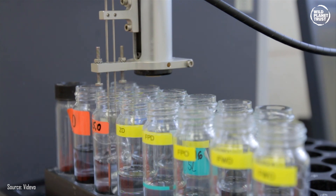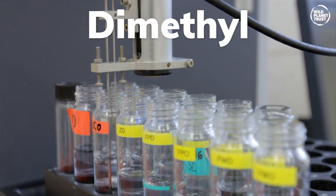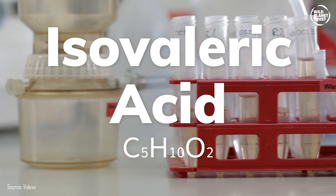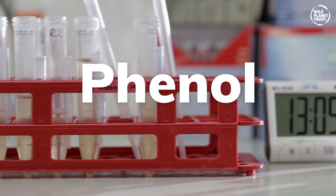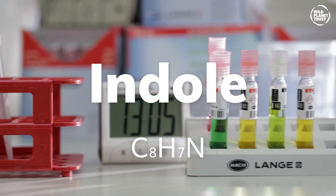The smell emitted from these massive flowers has been analysed. The spadix — the tall centre part of the bloom — emits the following chemicals: dimethyl trisulphide, found in the smell from cabbage and Limburger cheese; dimethyl disulphide and triethylamine, producing the smell of rotting fish; isovaleric acid, the smell of sweaty socks; benzyl alcohol, producing a sweet floral scent; phenol, which has an antiseptic medicinal smell; and indole, smelling of faeces.